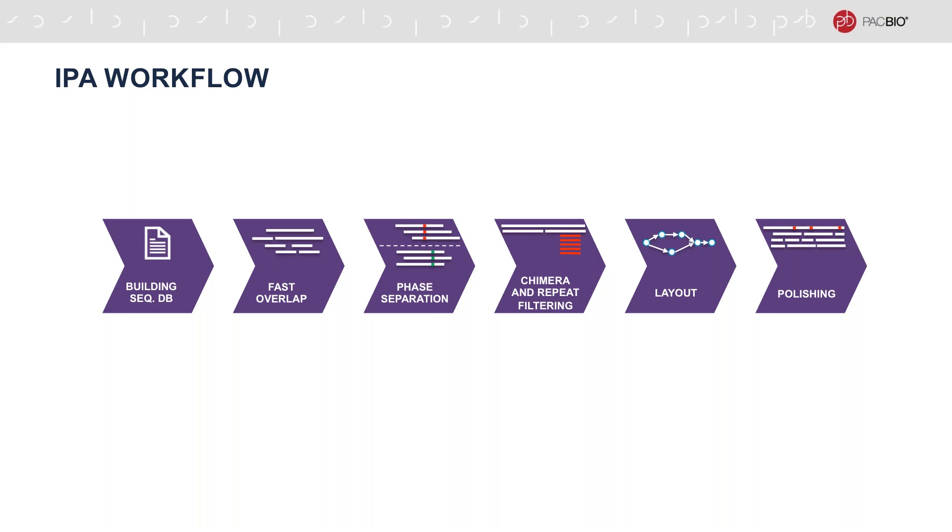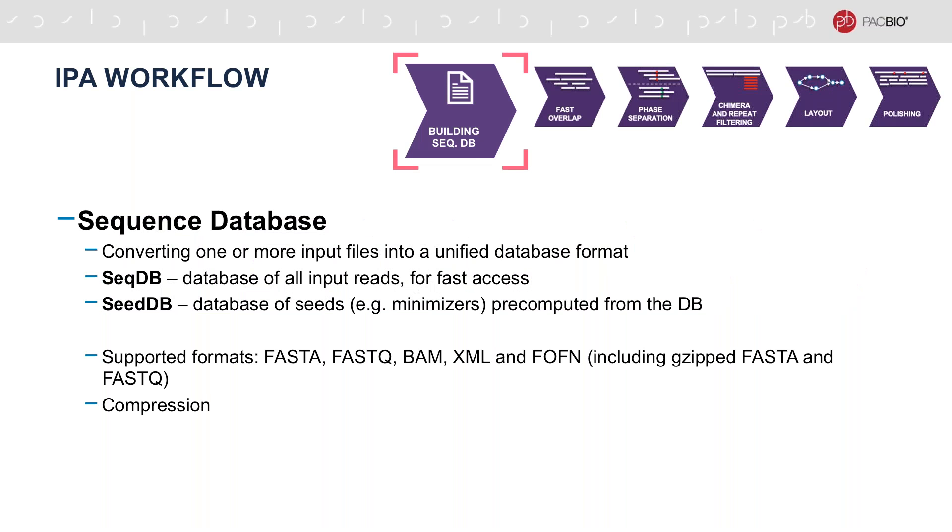Now let's talk about how IPA actually works. The IPA workflow operates in six stages. In the first stage, a sequence database is built from the input dataset. One or more input files are converted into an internal representation, which is compressed and quick to query. The sequence DB can be built from a number of supported input formats, which include FASTA, FASTQ, gzipped FASTA and FASTQ, BAM, XML, and a file of file names. In addition to the sequence database, we also produce a database of minimizer seeds to facilitate fast overlap computation in the next stage.